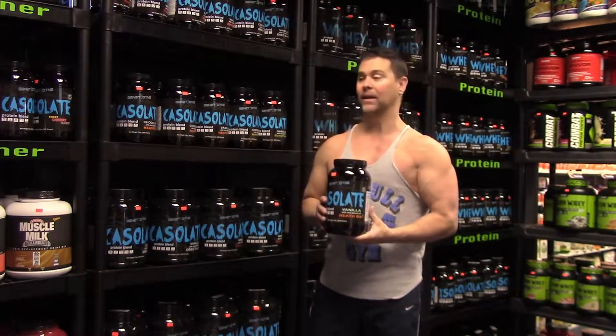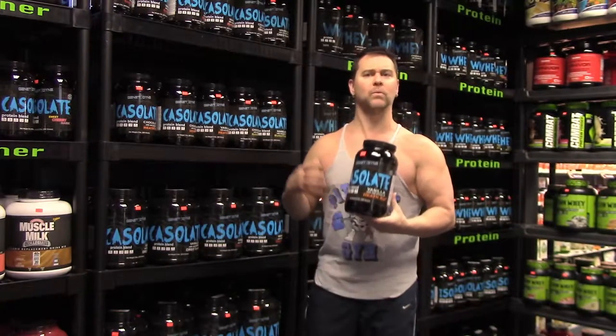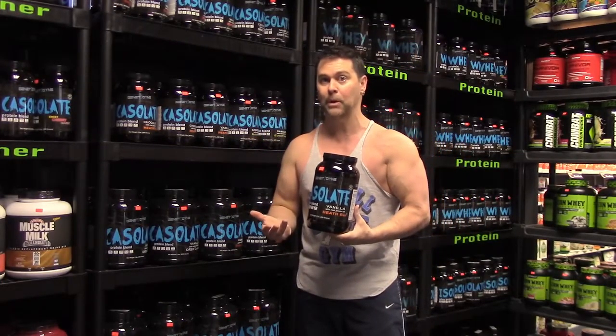What brought us to bringing Genetodyne to market was we felt that there was a dire need for quality supplementation. Unfortunately, there's been a lot going on in the news — a lot of companies aren't quite meeting their label claims. That's really what brought us to wanting to do something above and beyond.